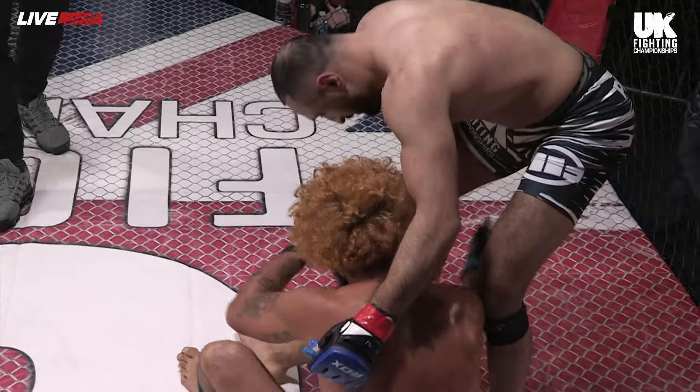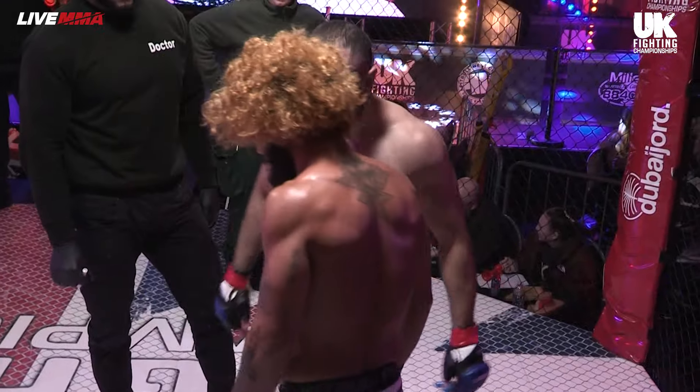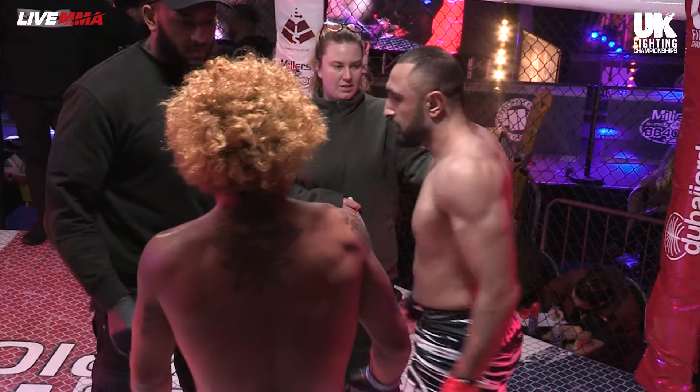Nice strangle there. Set up nicely — not everyone is just booming straight on. He knew it was on, gave it the time to work, shifted his body position. Lovely slow burn into a nice tight arm triangle choke for Fez Ali. Fantastic.